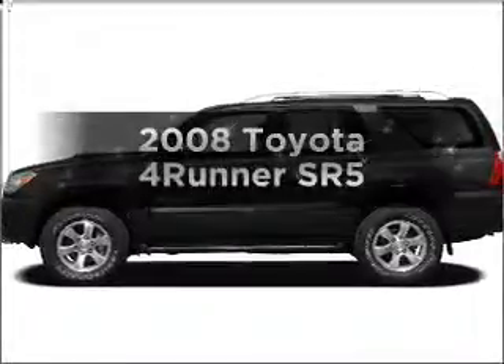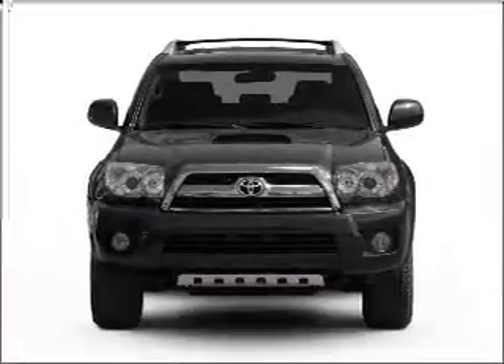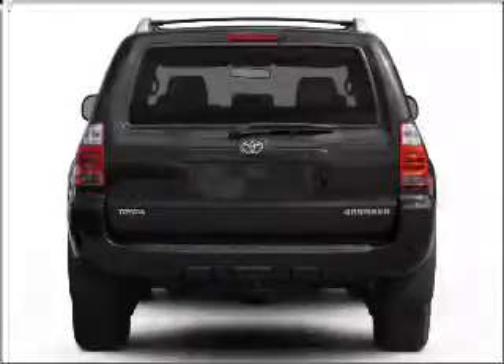Get noticed in this 2008 Toyota 4Runner. If you're looking for a first-rate auto, this one could be yours today. With a reliable six-cylinder engine that responds smoothly to its five-speed automatic transmission.